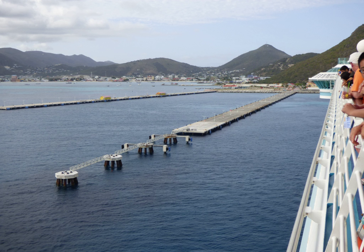A dock is the area of water between or next to one or a group of human-made structures that are involved in the handling of boats or ships, usually on or near a shore, or such structures themselves. The exact meaning varies among different variants of the English language. Dock may also refer to a dockyard where the loading, unloading, building, or repairing of ships occurs.